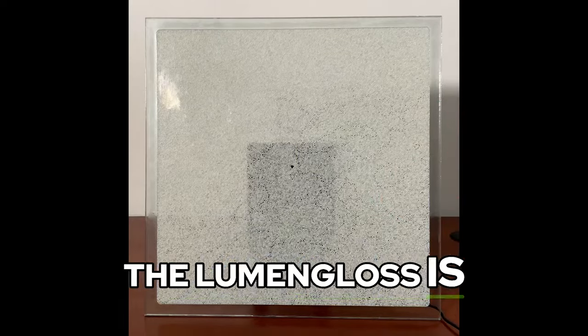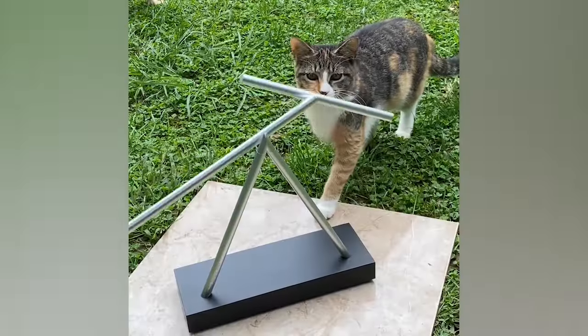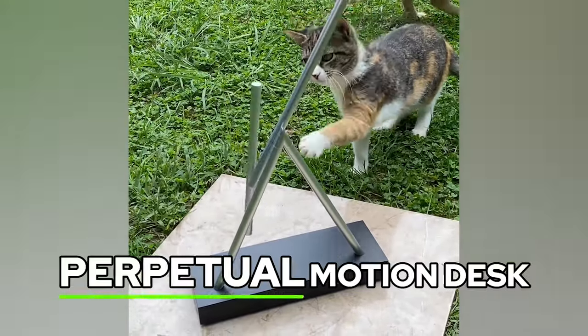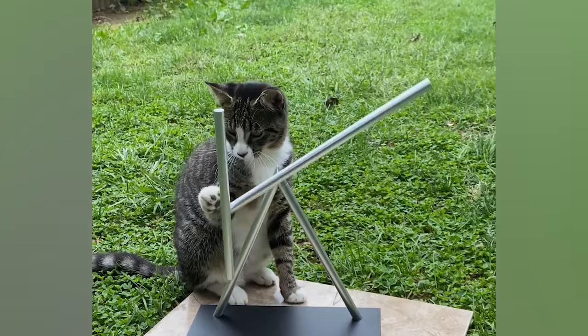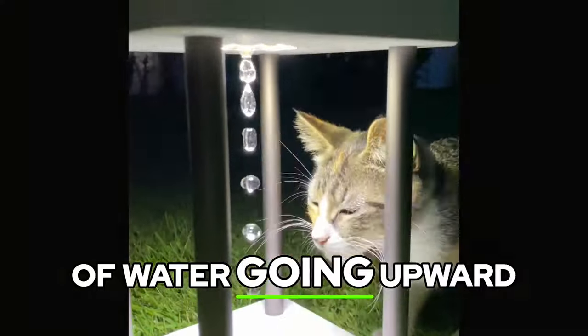The Lumen Gloss is a flat sound reactive plasma disc. The Swinging Stix is a calming, perpetual motion desk toy. This anti-gravity fountain creates the illusion of water going upward.